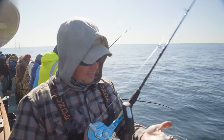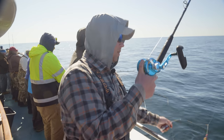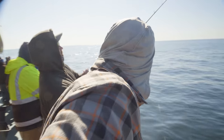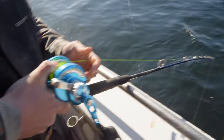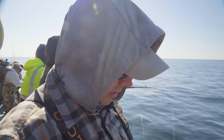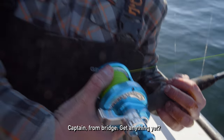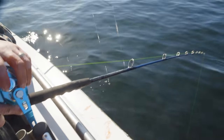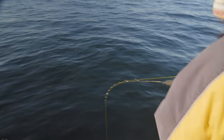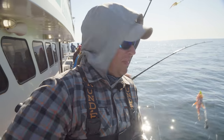Let's make that first drop. I've got 16 ounces of lead on a simple high-low rig with two dropper loops and 5.0 Gamakatsu octopus-style hooks. I'm running 50-pound test Seaguar Smackdown braid — nice small diameter with plenty of guts for what we're doing here. I hit bottom, and people are already reeling up fish. There we go — everybody's coming up with fish right away.